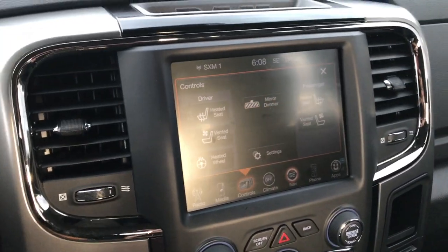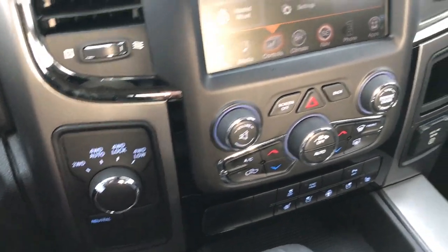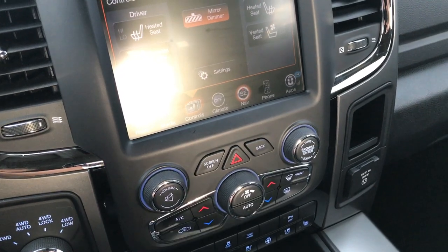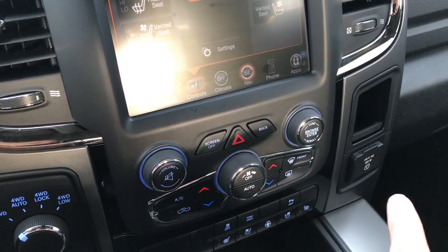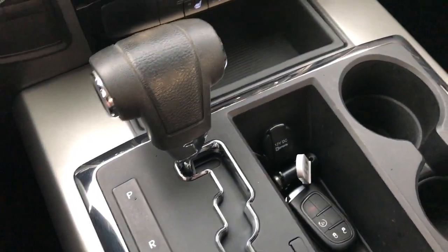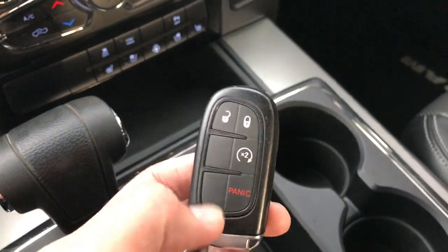This is also where your backup camera shows up. You have torned out four-wheel drive. Heated and cooled seat buttons down here as well. Stability control and backup sensors you can turn those off. Dual climate control. You have your 115-volt, 150-watt plug-in right there. Six-speed automatic transmission. You have your keyless enter and go system with remote start.